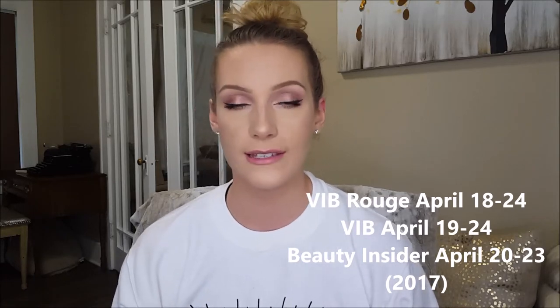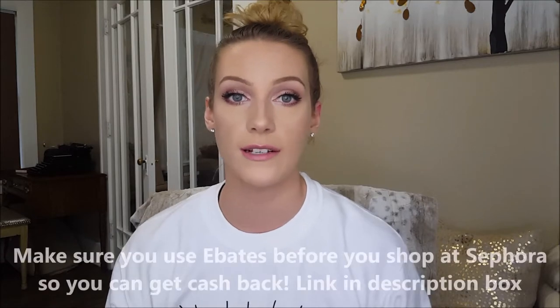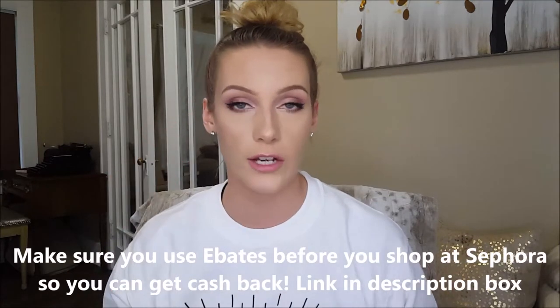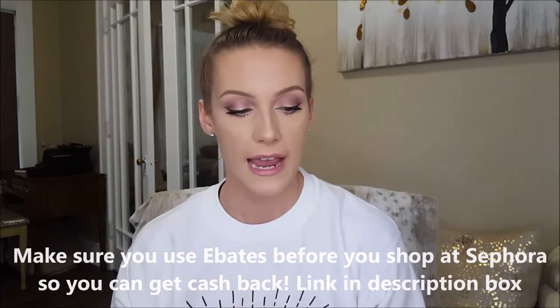Their fall sale is definitely way better because that one is 20% off, but this is still a good one if there are some products that you have been wanting to try. I will leave all three of the codes down below in the description box and VIB Rouge members do get a free exclusive tote with their purchases. These pretty much are like my all-time favorite products from Sephora.